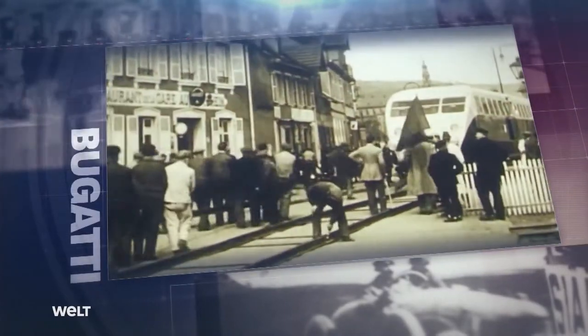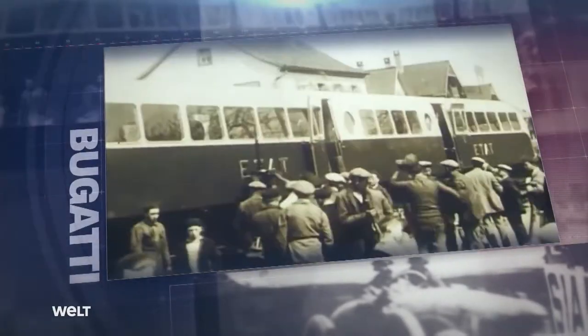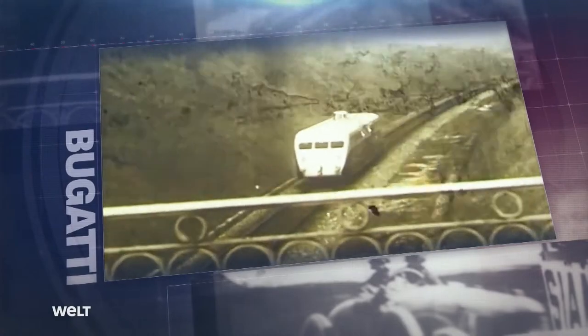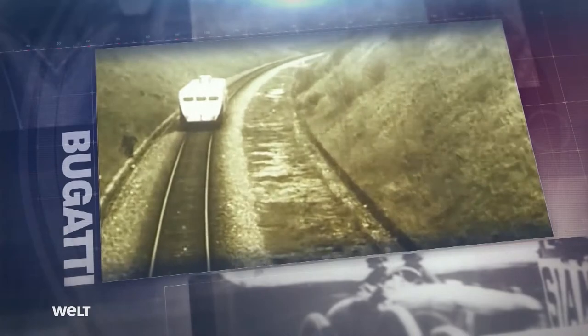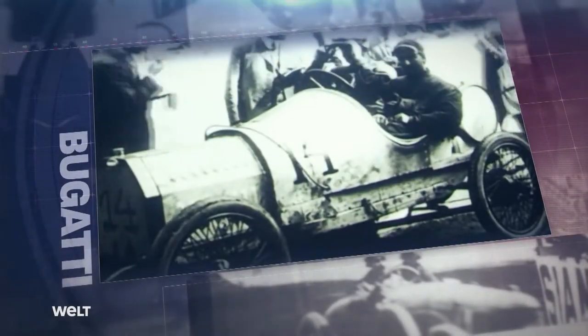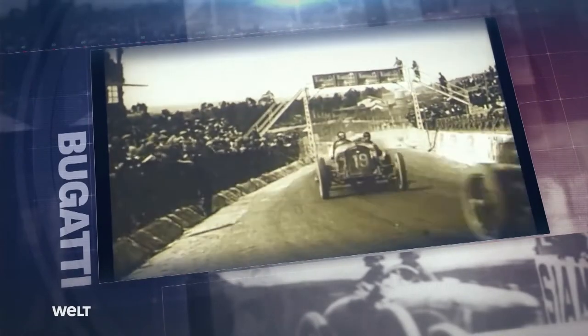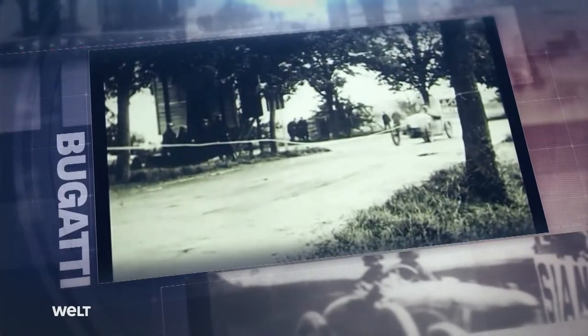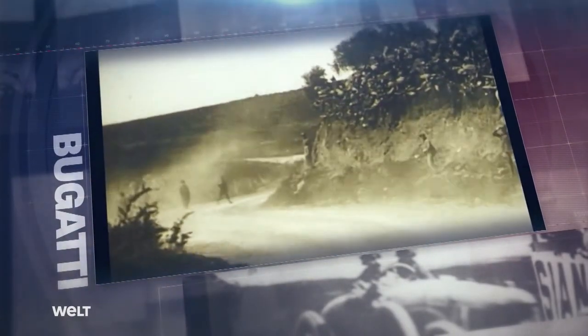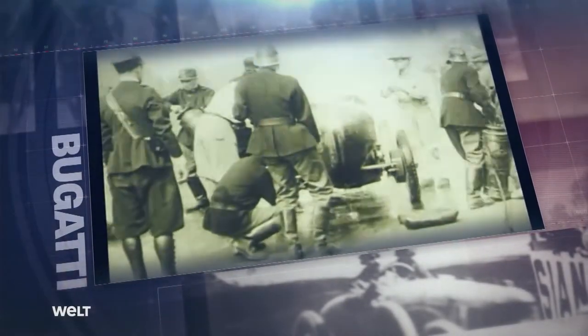Ettore Bugatti was a perfectionist and did incredible things here in this plant back in the 20s and 30s. The simple fact that we call our plant an atelier rather than a factory is quite a statement in itself. The entire Molsheim site here in Alsace, France is unique for an automotive manufacturer because it exudes pure history, and no other manufacturer can offer that. The name Bugatti stood for revolutionary ideas from the get-go — in 1933, the Milan-born visionary even built a rail bus with a top speed of 200 kilometers an hour.